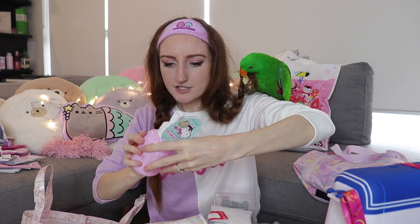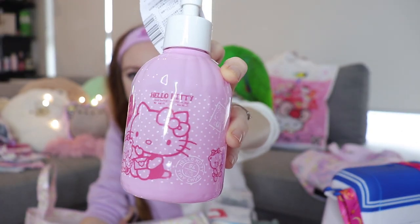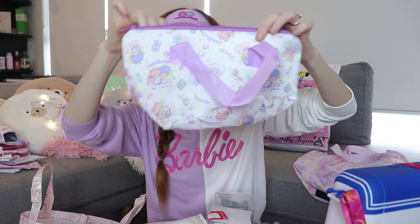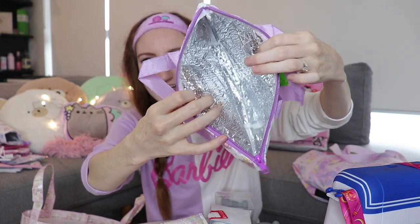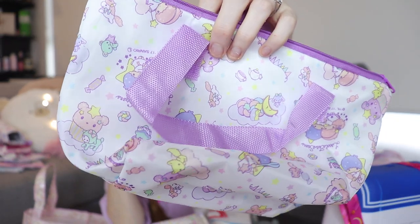Oh no, it's crushed from my suitcase! I got a Hello Kitty soap dispenser — they had these in every design too: Little Twin Stars, Gudetama, My Melody. This was from a place very similar to Daiso, another 100 yen store. I decided to get the Hello Kitty one because I think I bought enough Little Twin Stars stuff. And speaking of — there's a Little Twin Stars lunch bag, insulated on the inside to keep things cool or warm.